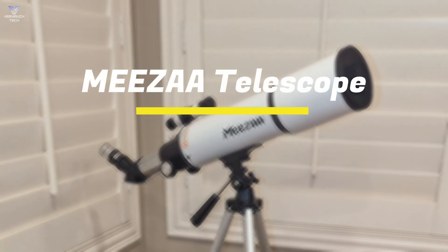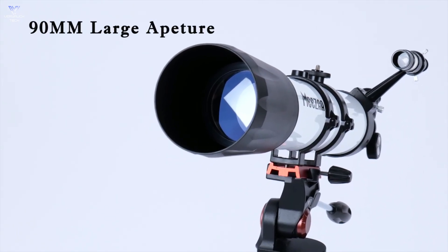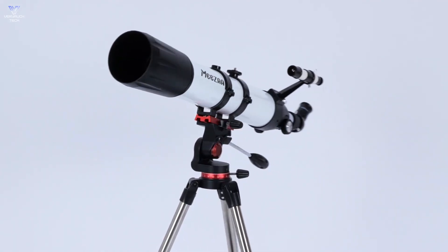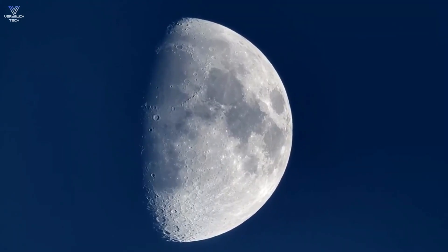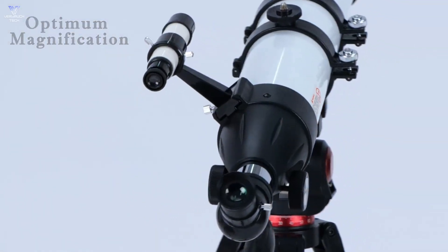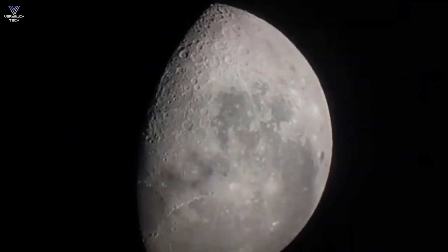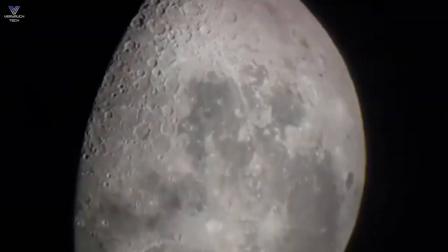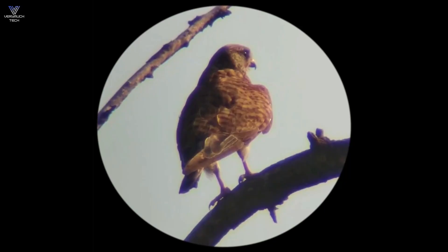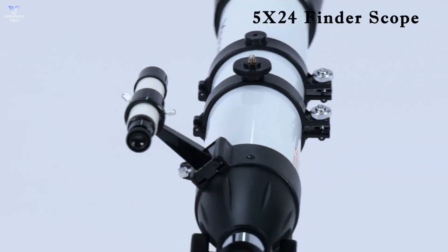Closing out our top five, we have the Misa Telescope. This telescope has a 90mm aperture and is great for beginners and those who love to look at stars. The 800mm focal length and special glass lenses make images bright and clear. You can see details of the moon and clusters of stars. It has a magnification range from 32x to 240x, and you get two eyepieces and a 3x Barlow lens to help you see better.